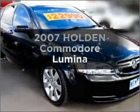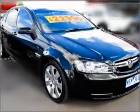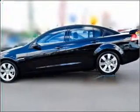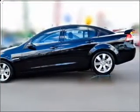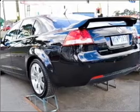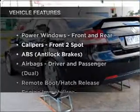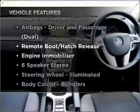Interested in a 2007 Holden Commodore? Experience the comfort of driving this well presented vehicle with a solid 6 cylinder engine connected to a smooth shifting automatic transmission. Plus enjoy these notable features that are included in this ride.